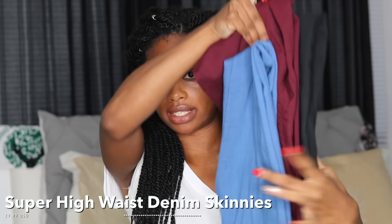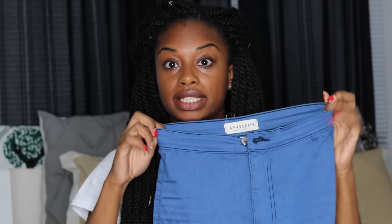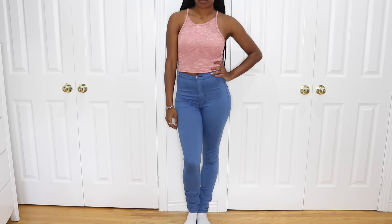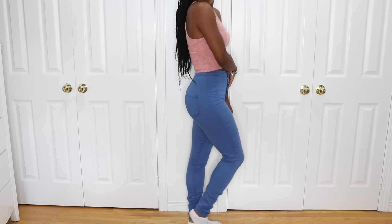The first set of jeans I'm going to show you are super high-waisted jeggings — not really your normal jean material. These are really really stretchy and super high-waisted, and I have them in three different colors: black, burgundy, and a medium blue. These are actually in a size three. The reason is they're super super stretchy, so you want to go down a size versus getting your normal size, otherwise they'll be too big. The size three fits perfectly on me, so if you're normally a size five I'd say go with a size three in these. They don't have any pockets in the front but they do have real pockets in the back.